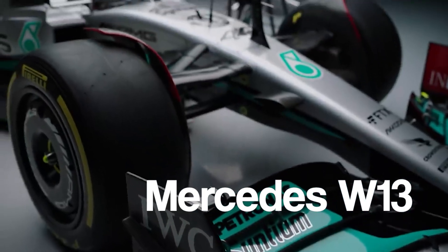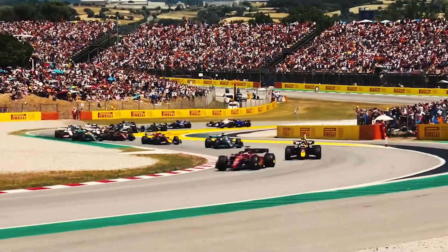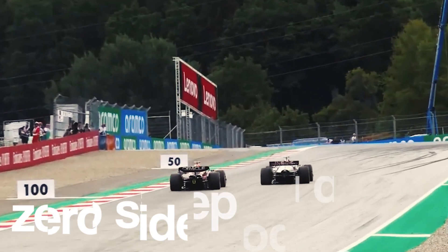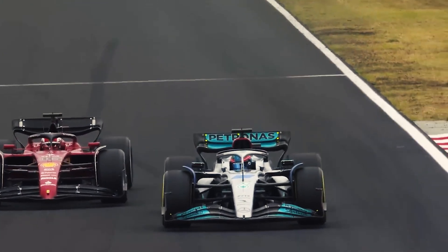Most notable was the Mercedes W13, which sparked a lot of interest in the paddock and was a major talking point. A revolutionary and innovative interpretation of the regulations by the team ended in a car with a zero side pod design — something that hadn't been seen before, at least since the introduction of side pods.